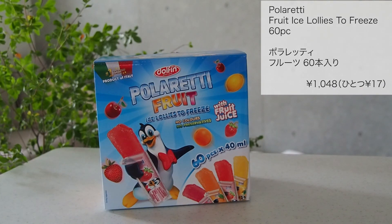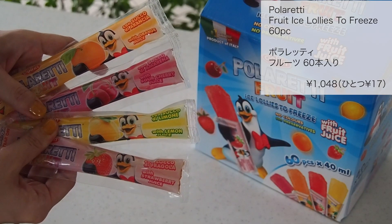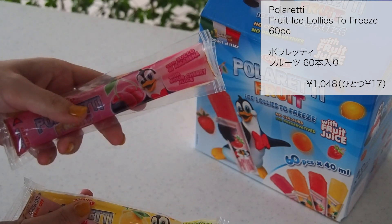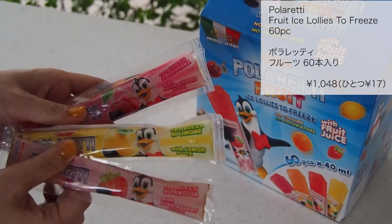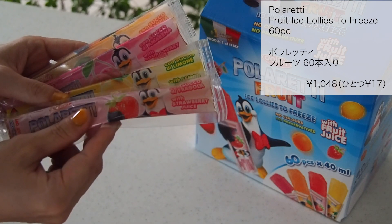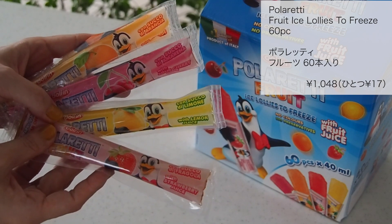ポラレッティのフルーツアイス60本入りです。こちらは2回目の購入で昨年も買いました。こちらのアイスは合成着色料・保存料を一切使わずに作られています。普通のアイスよりもヘルシーですし子供にも安心してあげられますよね。何より1本17円と激安です。4つの味が入っていて、みかん・サワーチェリー・レモン・いちごです。それぞれ入っている個数はバラバラで、15個ずつではないんですよね。